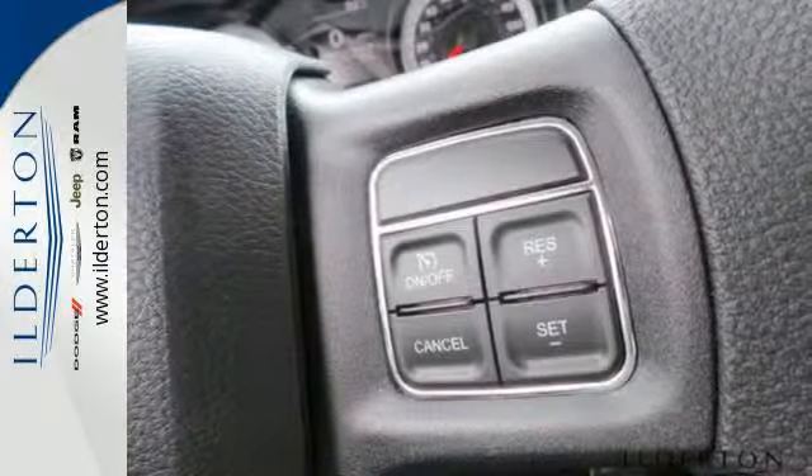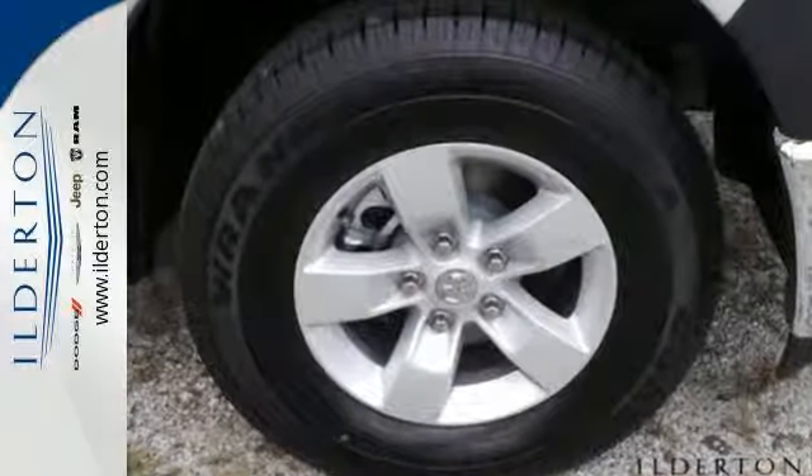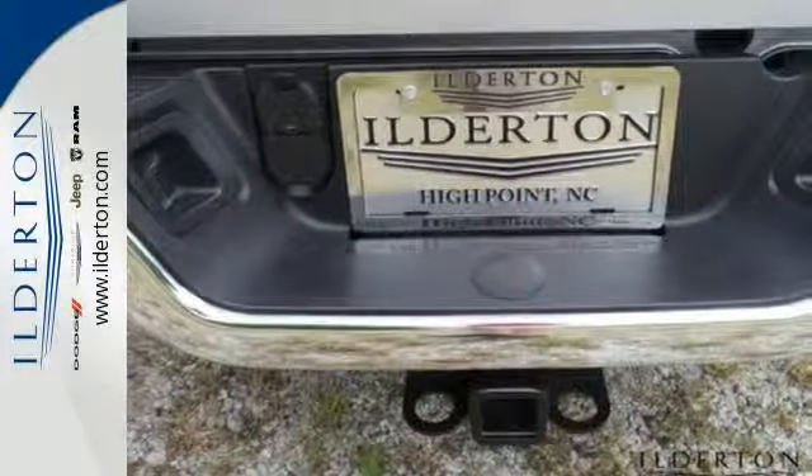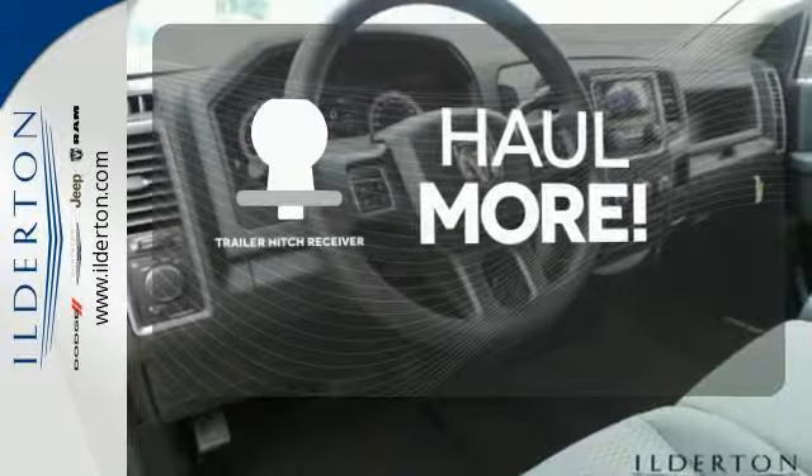The occupant protection system, stability and traction control, anti-lock brakes, and tire pressure monitor deliver a safe and secure ride. Whether for work or play, the Trailer Hitch Receiver has you ready for anything.